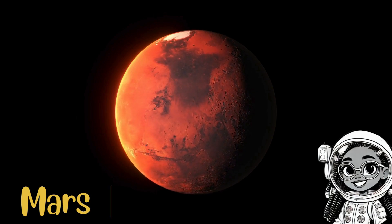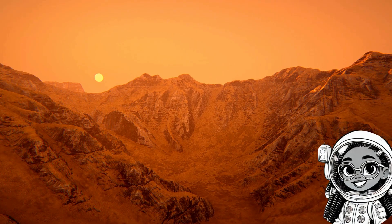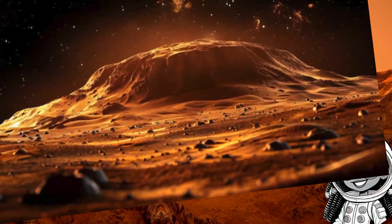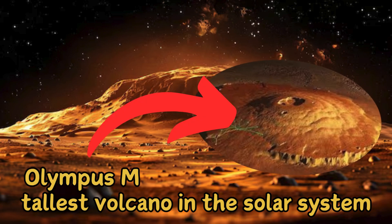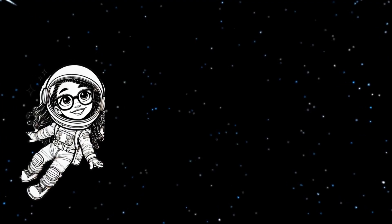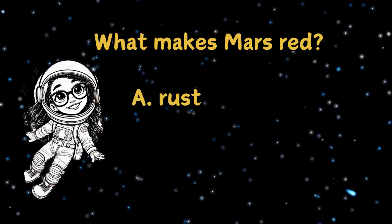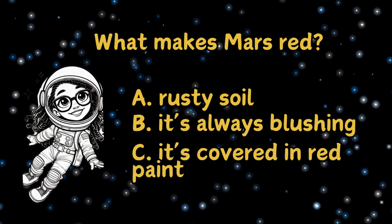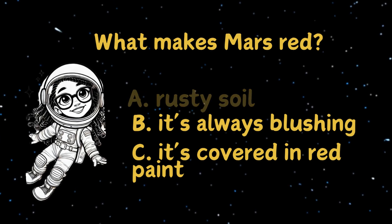Let's hop over to our neighbor, Mars. Mars is known as the Red Planet because of its rusty soil. Scientists think it once had rivers and lakes, just like Earth, but now it's a dry desert. Mars also has the tallest volcano in the solar system, Olympus Mons — it's three times taller than Mount Everest. Let's do another quiz: what makes Mars red? Is it A, rusty soil, B, it's always blushing, or C, it's covered in red paint? It's A — the iron in the soil gives Mars its red color. Isn't that cool?